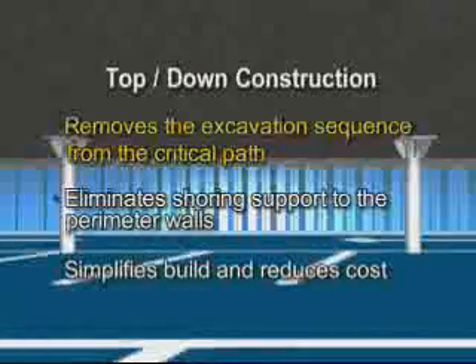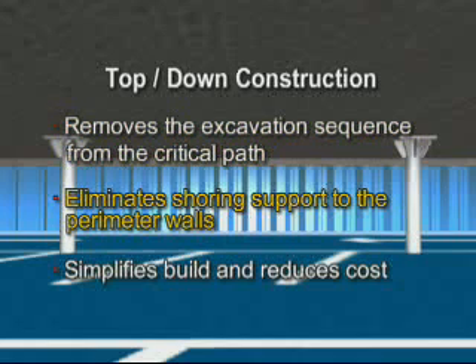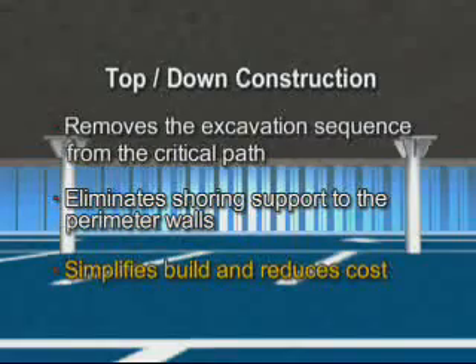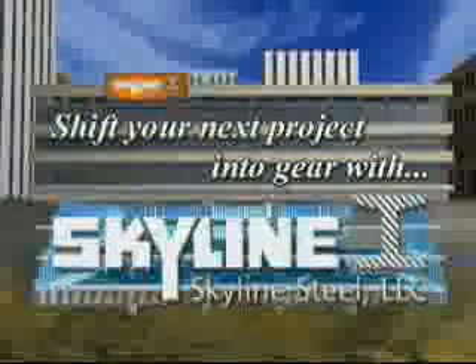The top-down method shown here offers additional advantages over conventional build using the Arcelor sheet piling system solution. First, it removes the complete excavation sequence from the critical path, thus substantially speeding up the superstructure build. Secondly, it eliminates the need for shoring support to the perimeter walls as the floors now carry that loading. This simplifies build and further reduces costs. If this is what you are looking for, then shift your next project into gear with Skyline Steel.